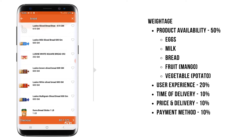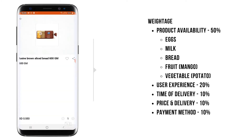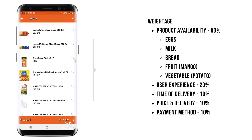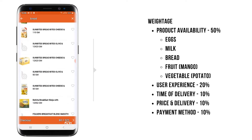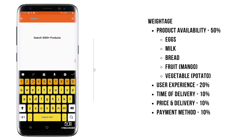Then I'll look for bread. I was looking for brown bread, so I will add this brown bread to my cart. Brown bread is added. Now I have to look for fruit — mango. Mango is my favorite, so I'm adding it.